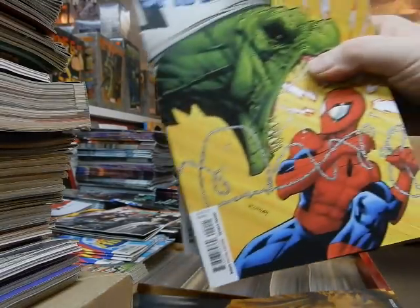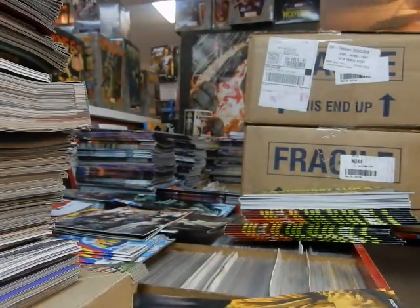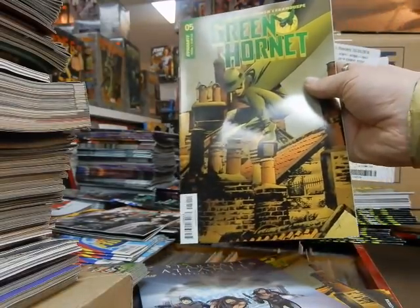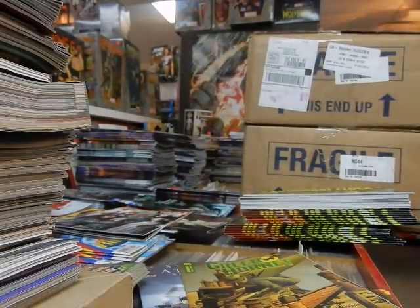Lots more Amazing Spider-Man #2s. Got a Dynamite book here, a Stargate book for a customer, and Green Hornet books for customers.